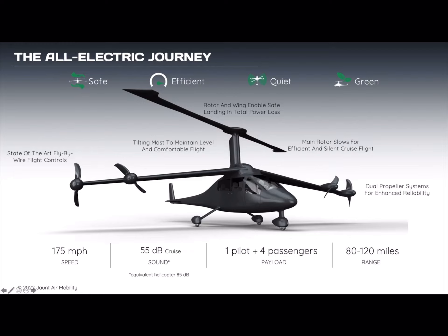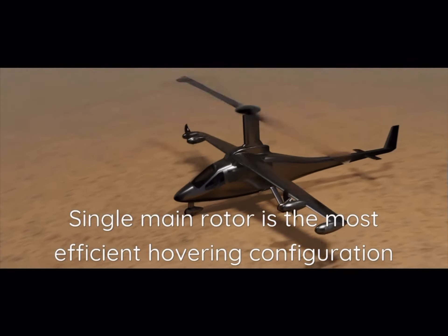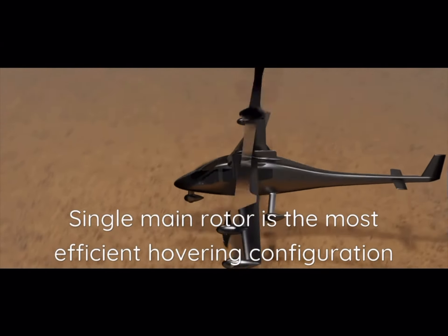This aircraft configuration is what you call the compound configuration, and that is a combination of a single main rotor as well as a fixed wing like a conventional airplane. The aircraft takes off and lands like a conventional helicopter using our single main rotor.